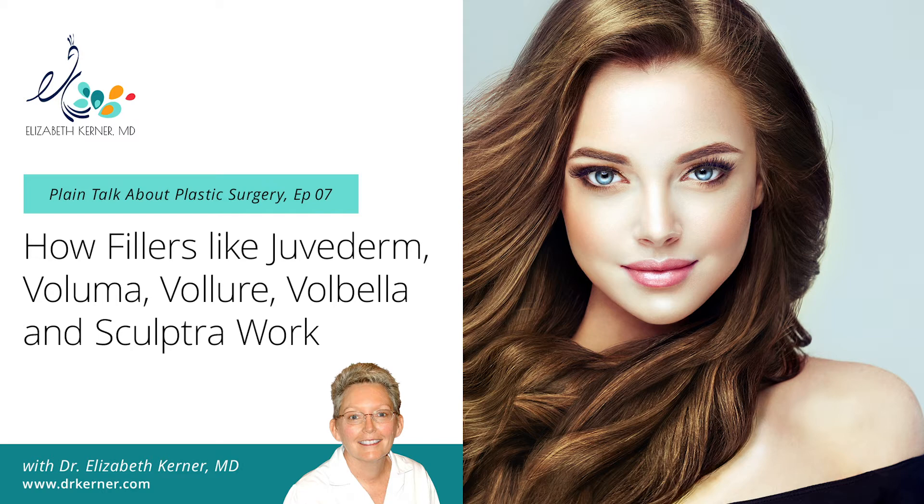The fillers I use are the Juvederm family, which unfortunately all start with a V now. There's Volbella, Volure, and Voluma — think of them as thin, intermediate, and thick. Volbella is the newest addition, a very thin preparation designed for lip lines — the vertical lines above the lip, the bleed lines along the vermilion border. You can also put it into the lip proper. If you don't need much fill, Volbella works well for lips.